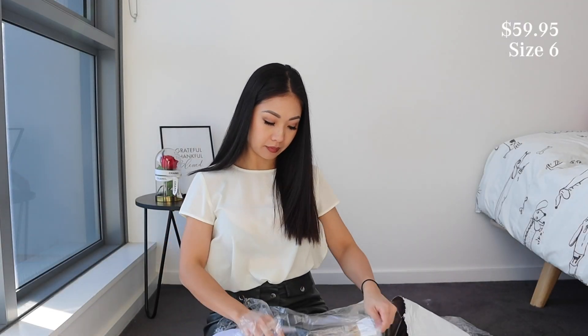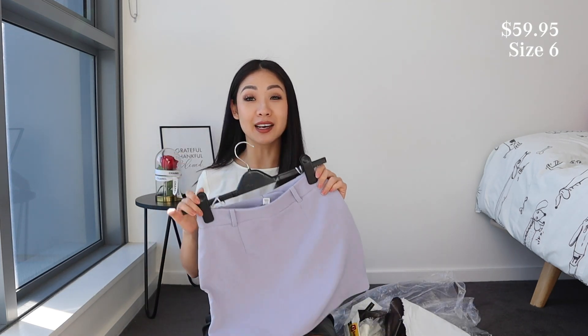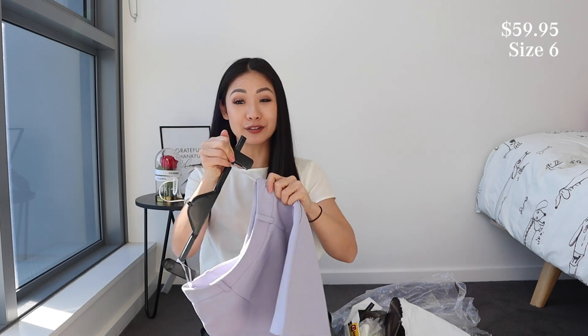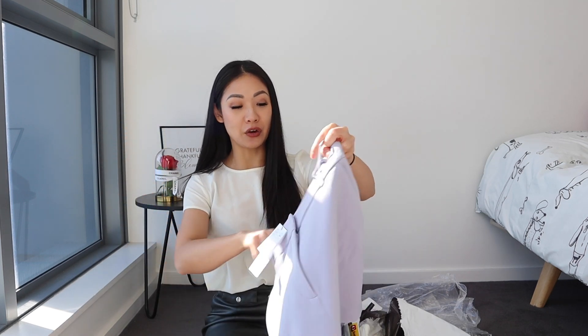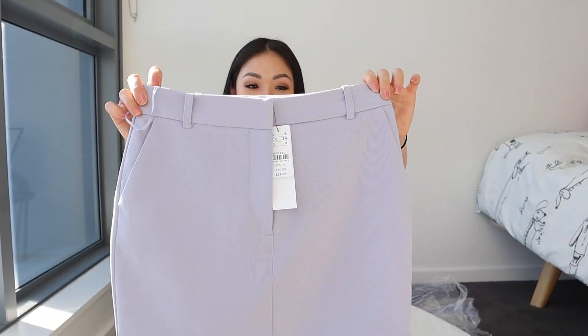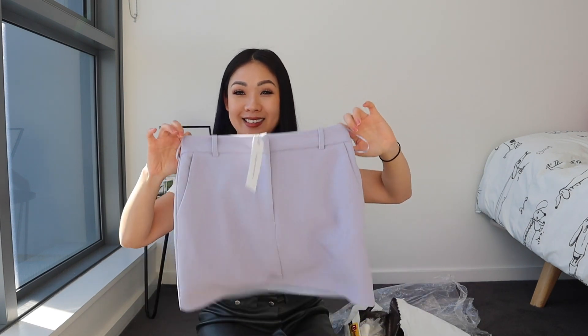Next we have this mini skirt. I think this was actually part of a set — like a suit skirt set. I love the color, that's why I got it. I didn't see the blazer set so I just got the skirt. But even then, I think the skirt is super duper cute. It's a mini skirt in a suit-type material and it's in a size 6.